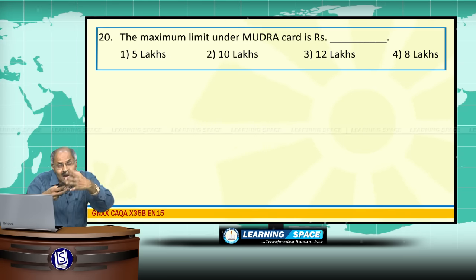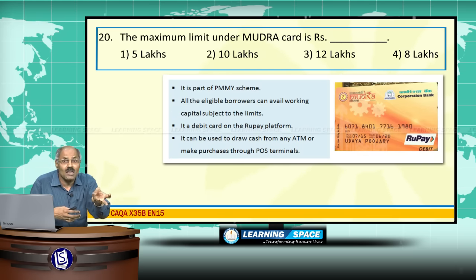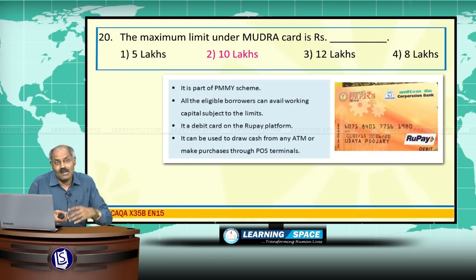The maximum limit under Mudra Card is Rs.10 lakhs. There are three schemes: Shishu, Kishore, and Tarun, and the maximum limit is Rs.10 lakhs.